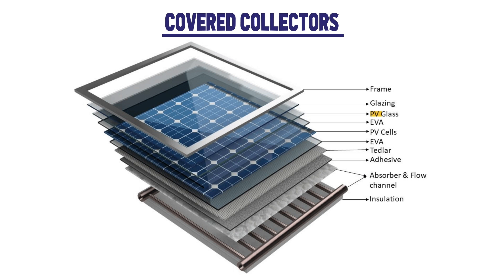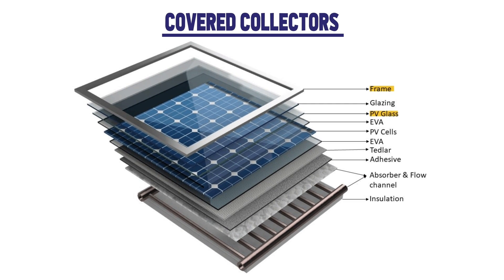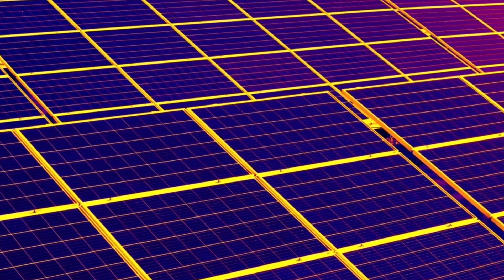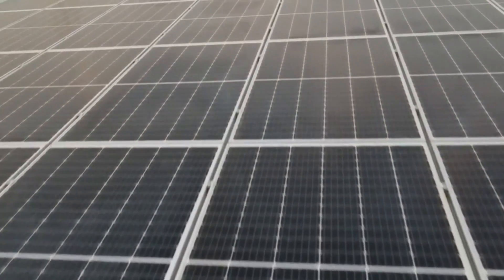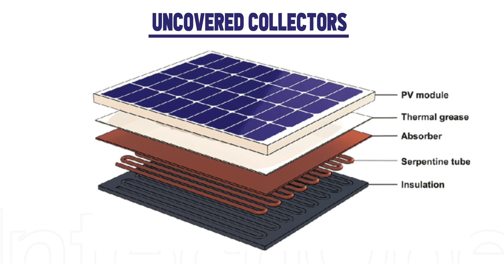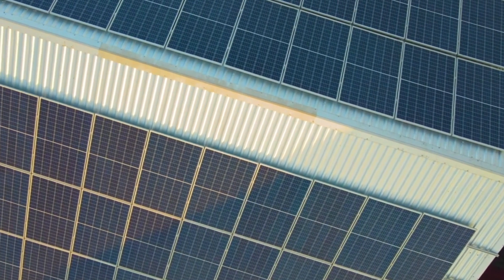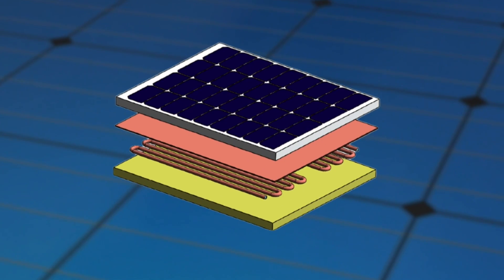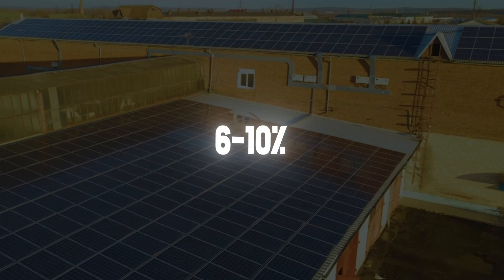Covered collectors contain an additional glass layer placed on the photovoltaic cell. This front cover minimizes heat loss, thus increasing the module's overall temperature and generating more thermal heat — so the covered collector is optimized for heat generation. But it also decreases electricity production, as the performance of the PV cell is negatively affected at higher temperatures. Uncovered collectors, on the other hand, do not have this additional glass layer. Therefore, heat can easily escape and the module's temperature does not increase too much, so uncovered collectors generate less thermal energy but are optimized for electricity production. In this case, the tube system acts primarily as a cooling system, yielding about 6-10% more electricity annually.